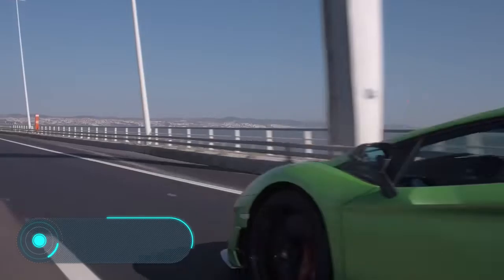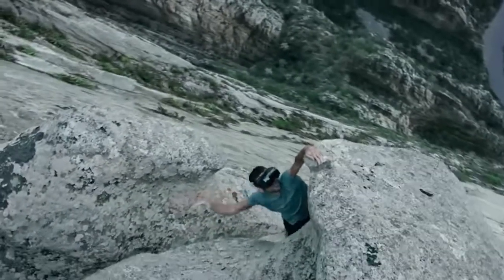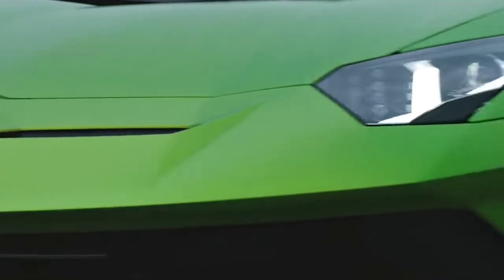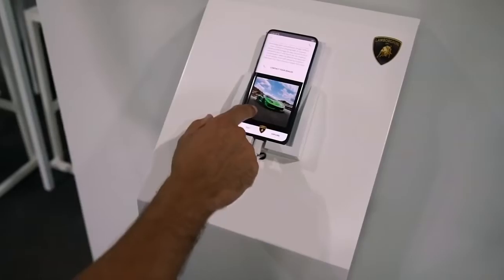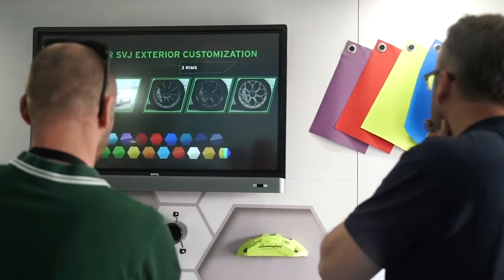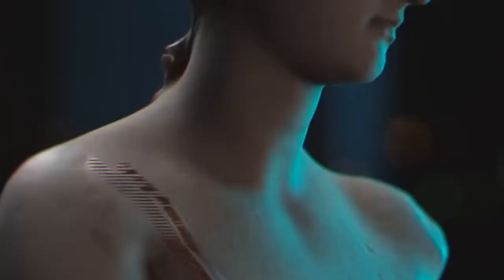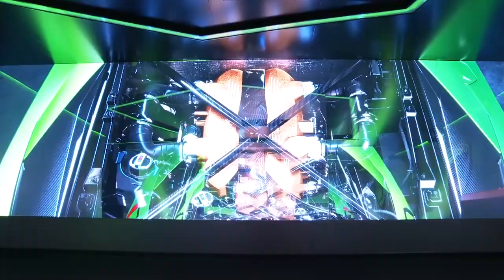Lamborghini Aventador SVJ. Fans of this Italian company are also waiting for new cars in 2019. The new Lamborghini Aventador SVJ will see the light in the second quarter of next year. The car can be described as ultra-modern — made of ultra-light materials focused on maximum performance. It has improved aerodynamic elements such as the splitter, the diffuser, and the spoiler, and the exhaust outlets have a higher position in the exhaust system.